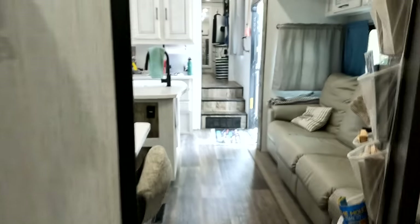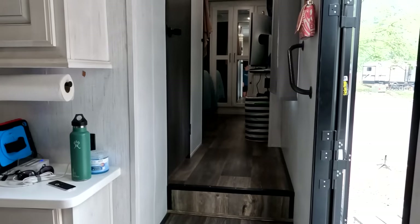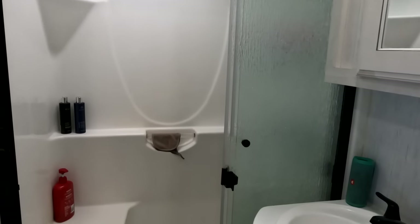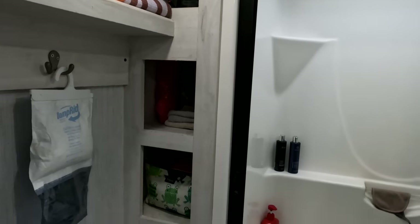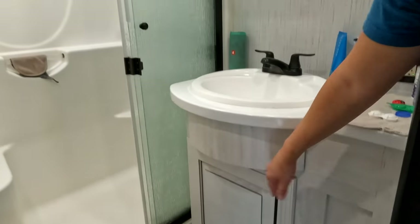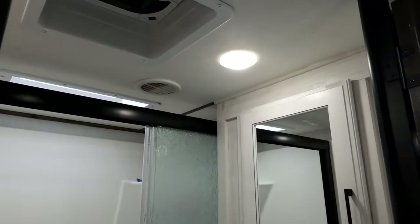Moving to the other end of the trailer. We didn't really want a mid bunk because we wanted the kids to have their own end of the trailer. Coming up the stairs, you have a bathroom here on this side. This has the bigger shower with the little seat in the shower, which is awesome. That storage behind the shower — you can fit so much in there. There's lots of space left and more storage under the bathroom sink that we haven't even used. You have storage behind the mirror and a fan in there as well.